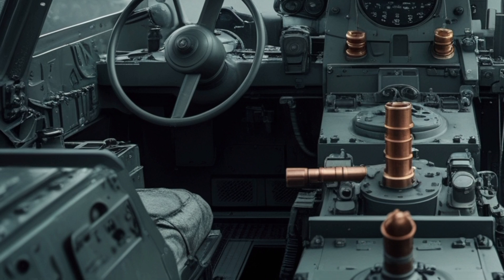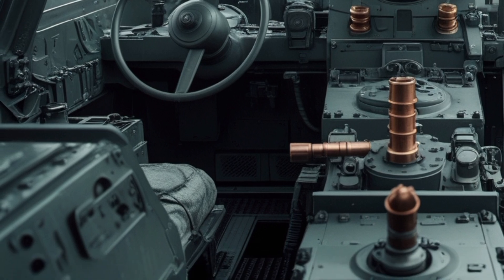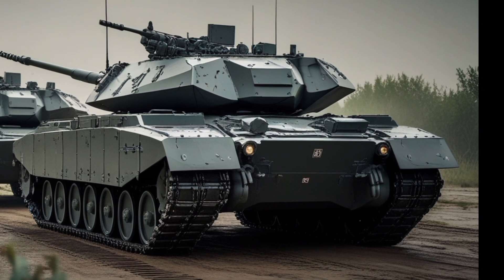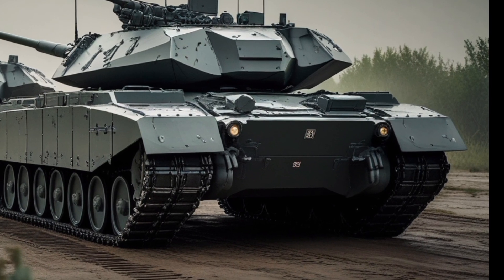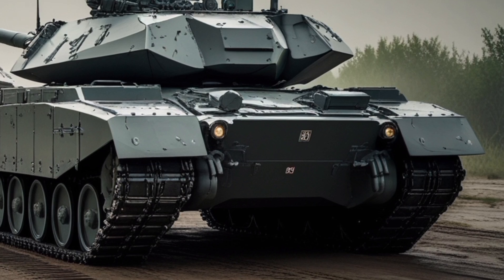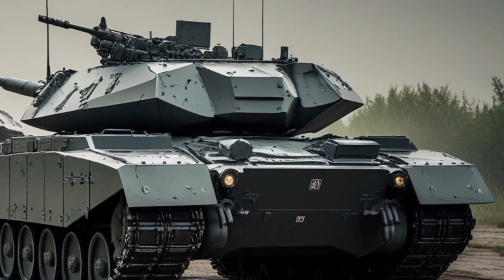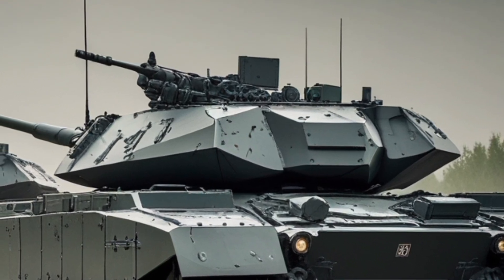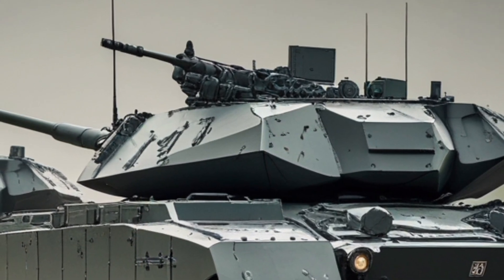The PT-91 is powered by a 12-cylinder S12U diesel engine delivering 850 horsepower. This enables it to reach speeds of up to 60 km/h on roads and 45 km/h off-road, with an operational range of approximately 650 km. The improved engine and drivetrain provide better mobility, allowing it to operate effectively across different terrains.